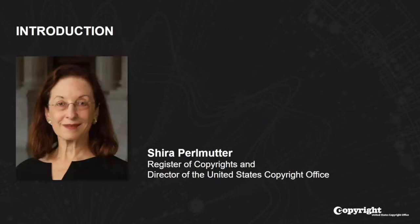Today we'll hear from Register of Copyright Shira Perlmutter, Sean Gallagher, Management and Program Analyst in the Office of Copyright Records, and Mike Nybeck, IT Division Chief in the Library of Congress's Office of the Chief Information Officer. With that, I'll pass it to Register Perlmutter.